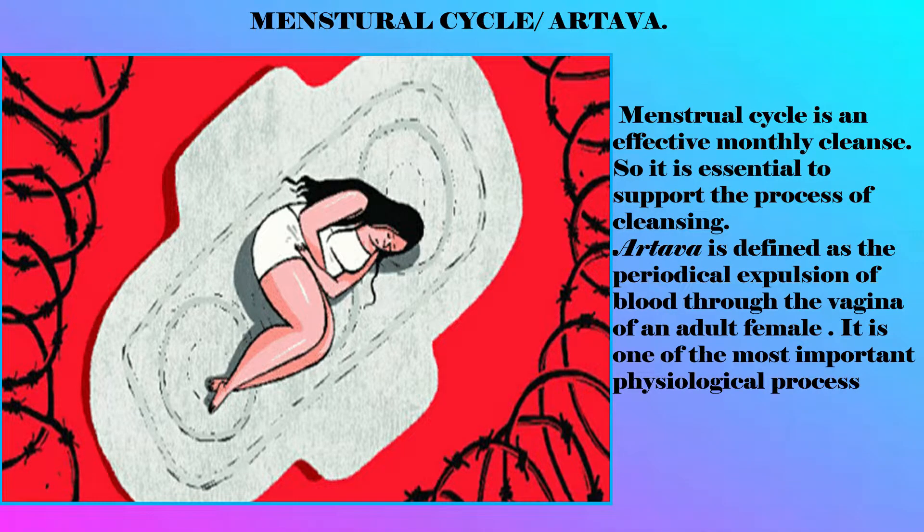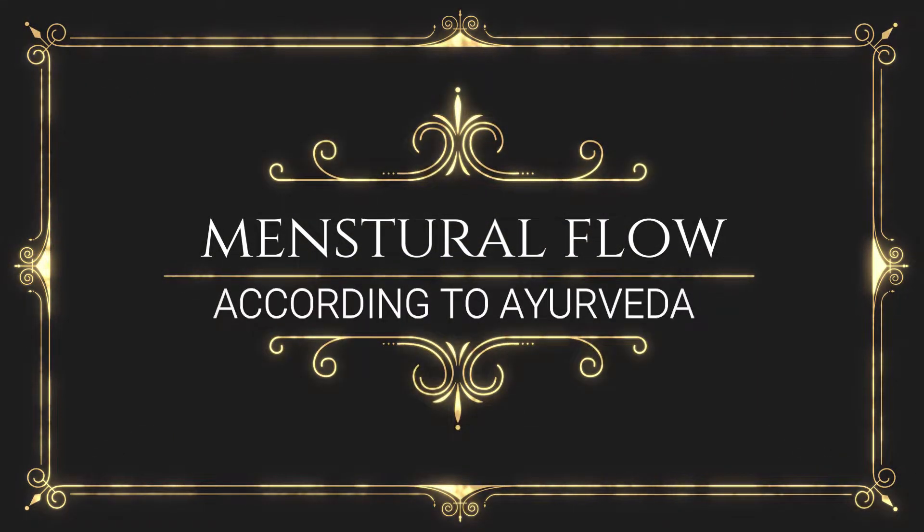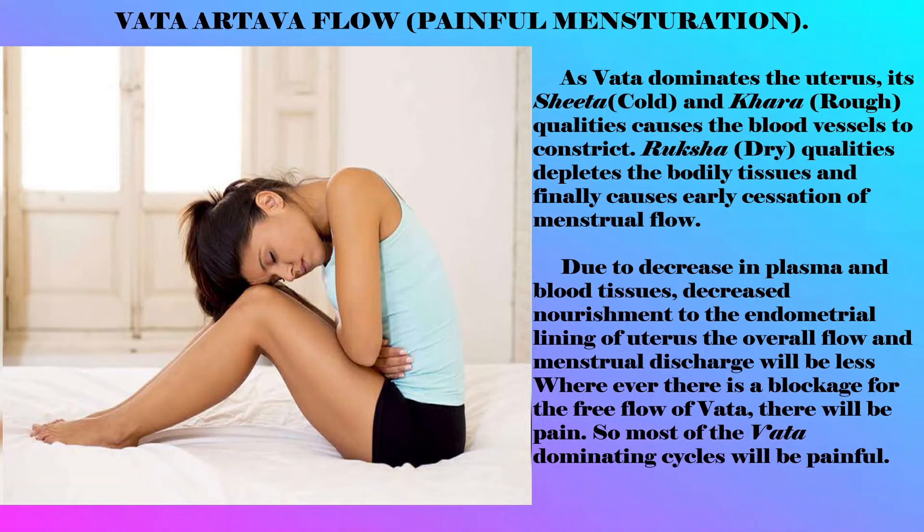The menstrual cycle is an effective monthly cleanse, so it is essential to support the process of cleansing. Artava is defined as the periodical expulsion of blood through the vagina of an adult female. It is one of the most important physiological processes. Based on signs and symptoms, Ayurveda has explained the following types of menstrual flow.